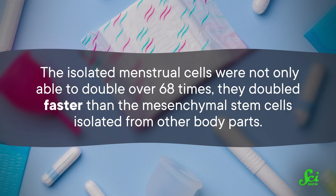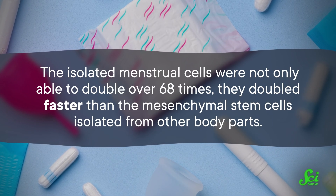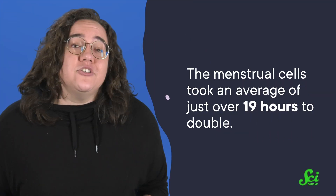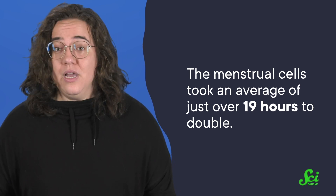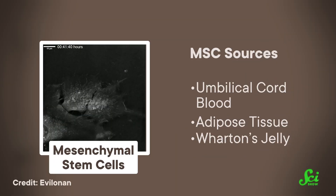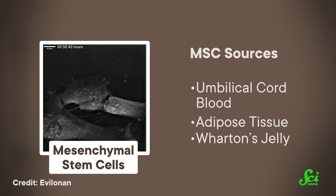The isolated menstrual cells were not only able to double over 68 times, they doubled faster than mesenchymal stem cells isolated from other body parts. Bone marrow stem cells have been the gold standard for MSC research, but they take anywhere from 2 to 8 days to double their population. In contrast, the menstrual cells took an average of just over 19 hours to double — far faster than bone marrow-derived MSCs, and also faster than MSCs derived from umbilical cord blood, adipose tissue, or Wharton's jelly, a thick gelatinous tissue that cushions the blood vessels of the umbilical cord.